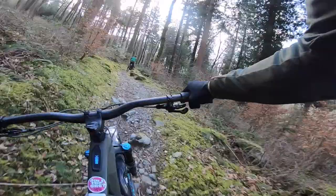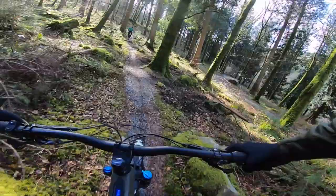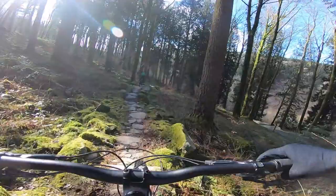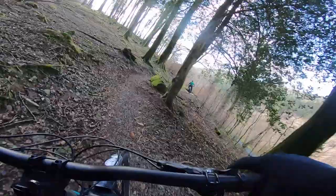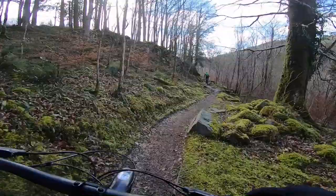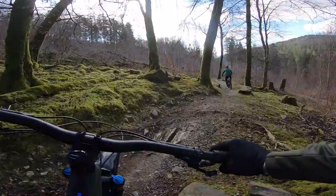I've ridden the Levo SL a fair amount in different places, so I get where it sits in the Specialized line. This lightweight battery idea wouldn't work for everyone, but they've got it covered - general trail use with the Levo, heavy duty with the Kenevo. This SL with the smaller battery and the SL 1.1 motor - like on the Creo road bike - really makes sense as a lightweight, agile trail bike for hopping and popping.